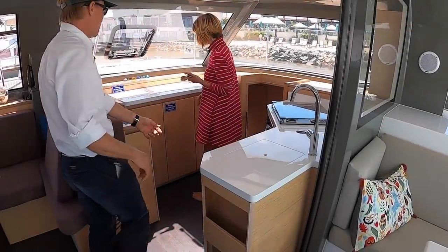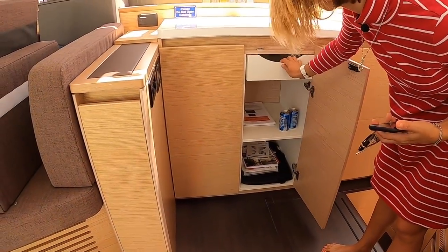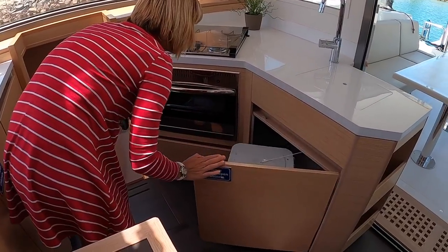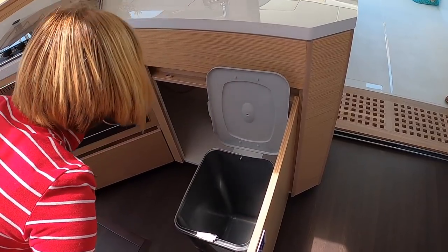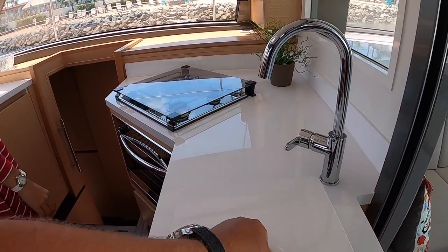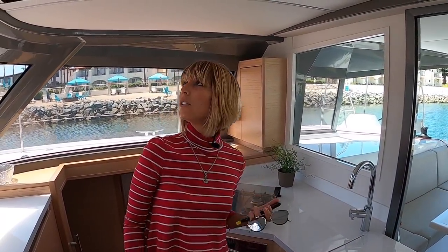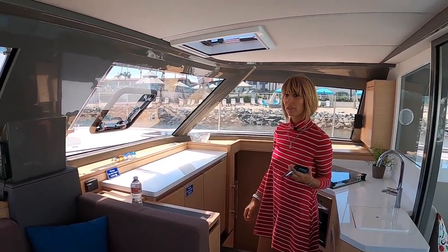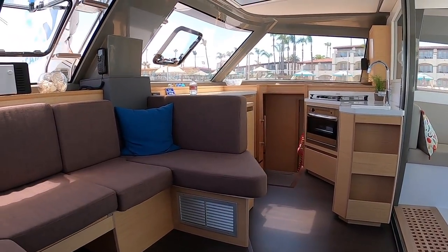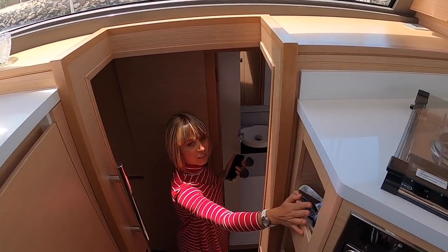So this is our little galley here. We have a burner cooktop with an oven, which is nice. There's a trash space, a little sink, and some additional storage. Hatches up on top and hatches here — if you have those open, that's probably feeling really nice underway, unless you have a lot of water spraying. There's also a little storage area on the side.